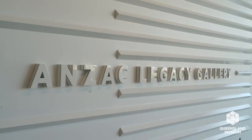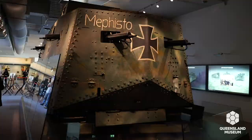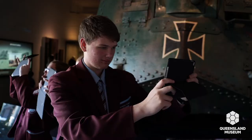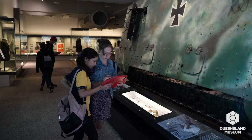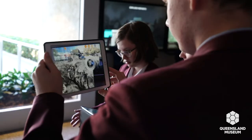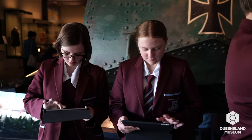The ANZAC Correspondent app tells some of the stories that are here in the ANZAC Legacy Gallery for all of Queensland. It's an opportunity to explore the stories in a new way using augmented reality. It was really important to us when building this app that it was fit for purpose for the students who were going to be using it. So we had a number of points throughout the design process where we ran user testing sessions with students at a number of different schools in Brisbane to get their live feedback on the in-development app.